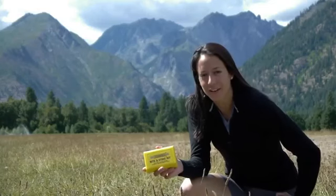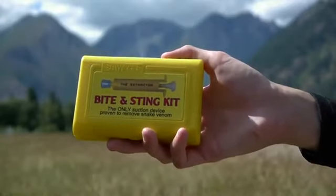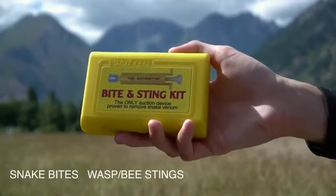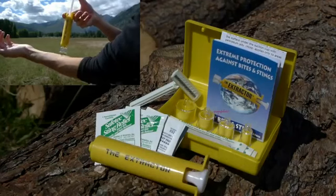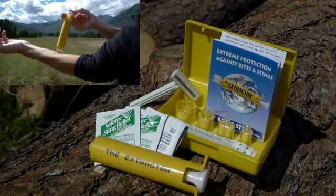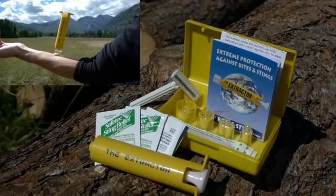Sawyer's very first product in 1984 was the extractor pump kit. The extractor pump removes poison from snake bites, wasps and bee stings, mosquito bites, and more. The pump acts as a vacuum which provides the most powerful suction available to remove venom from the body by sucking it out the same cavity through which it was injected.